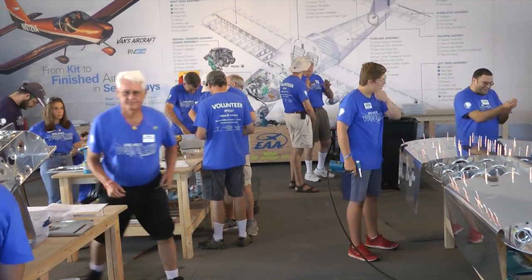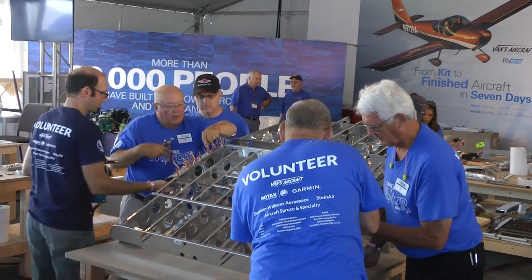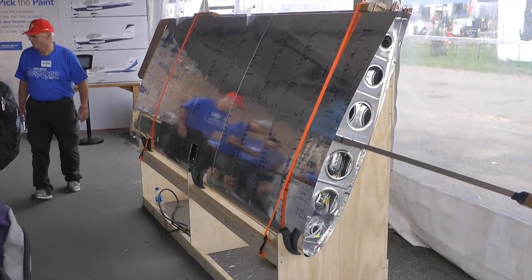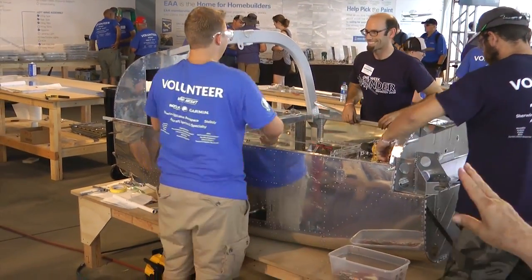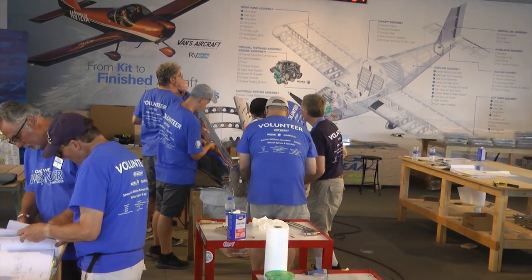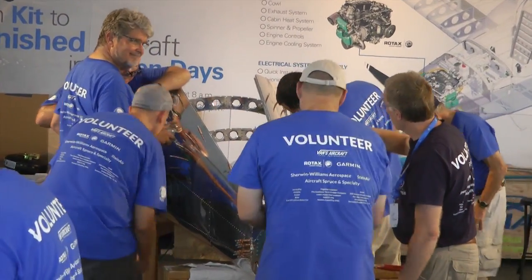The wings were one of the first sub-assemblies started, and even though the volunteers got the wings started, the public was invited to rivet the top skin of the wings. They were trained quickly on how to use a rivet gun, and once they riveted the top skin, each person was allowed to sign with an indelible marker next to the rivet they placed — their signatures will remain a permanent part of the wings. By the second day, the fuselage was almost completed and volunteers were working on the tail cone, which will eventually be joined up with the fuselage.